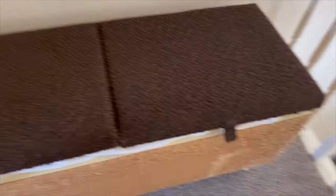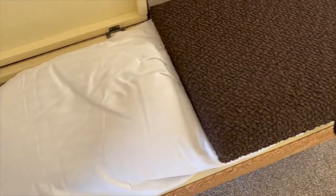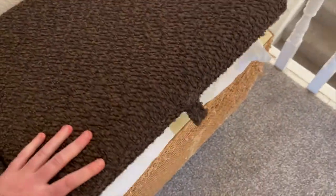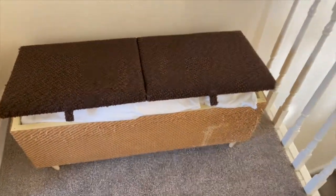For grabbing the sofa bedding, just come up the stairs — you'll be able to see the sofa bedding just in this little basket. You've got your pillows and your duvet in there; there should be some towels in there as well, just at the top of the stairs.